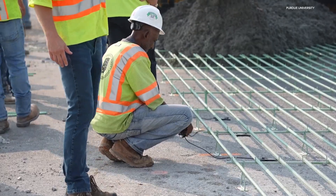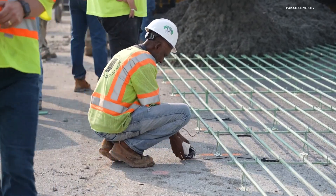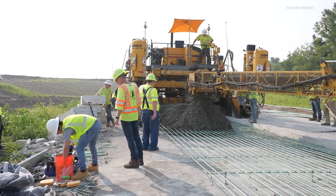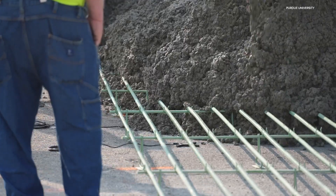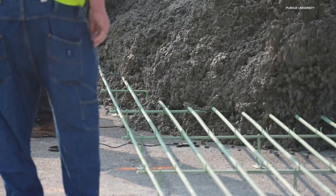Purdue professor Luna Liu invented the technology. It's being tested here as part of a nationwide pilot program. Normally, testing a road's quality is a cumbersome process, invented a century ago, taking samples of concrete with cylinders. With this tech, you just lay a sensor in the pavement — boom, five seconds, that's it.